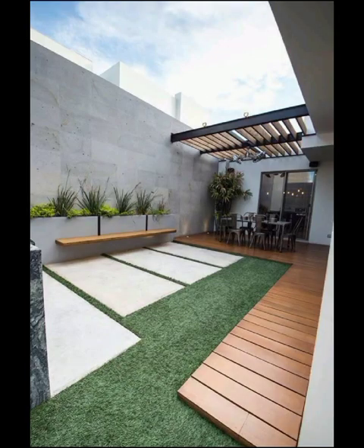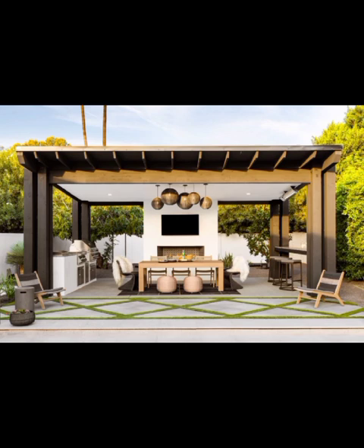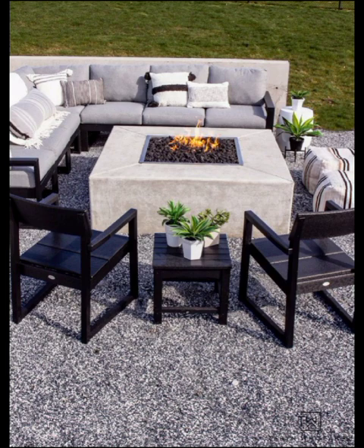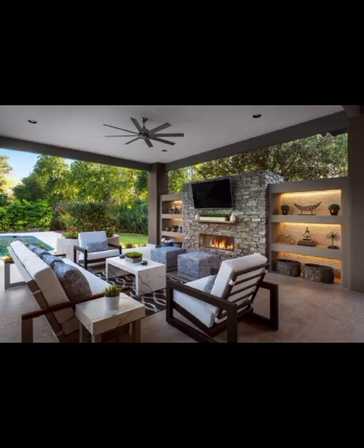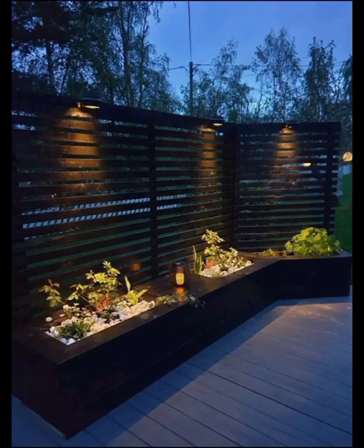Moving along our garden exploration, we encounter the sustainable serenity concept, as environmental consciousness takes center stage. Eco-friendly garden design features native plants that thrive in harmony, reducing water usage and supporting local wildlife. Recycled materials find new life as stylish furniture and decor pieces, demonstrating that sustainability and style can coexist harmoniously.